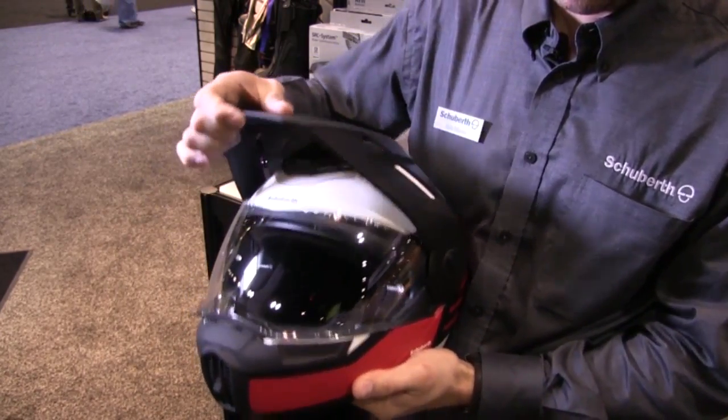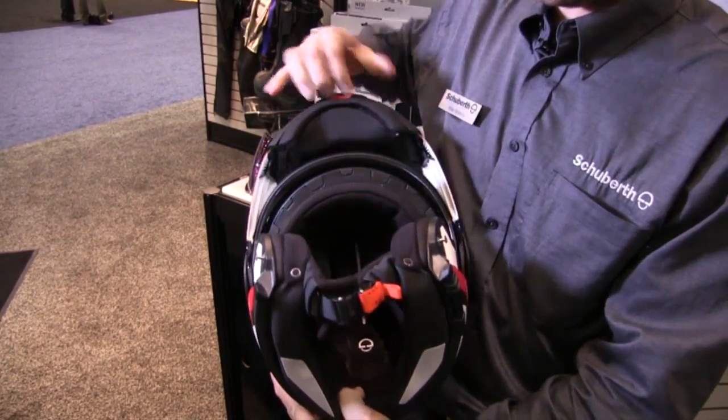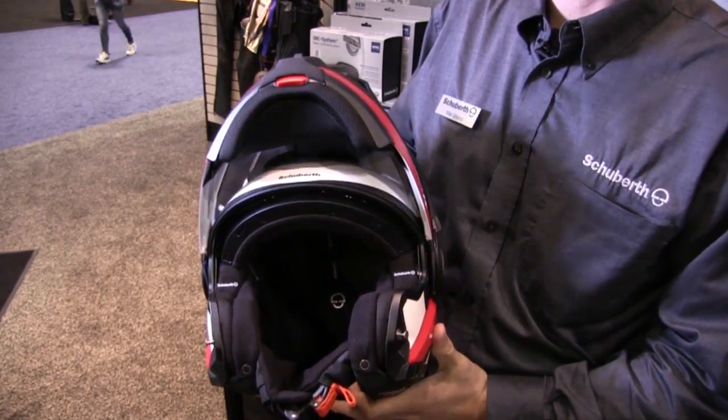It also includes a breath box with removable air filter, and all of the creature comforts you've come to know and love from Shoeberth. It's going to be available this spring, starts retail at about $829, and comes in several different color and style options.